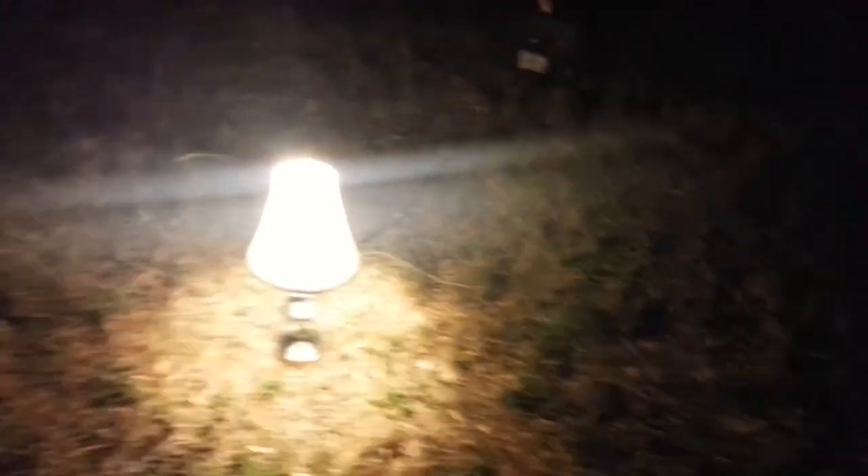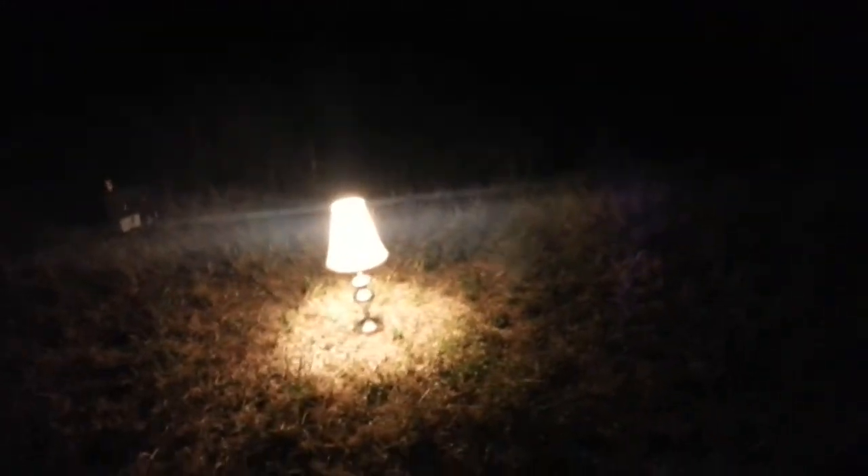There's something about lamp in the middle of nowhere. People freak out if they saw this right now. I just call it lamp in the middle of nowhere.